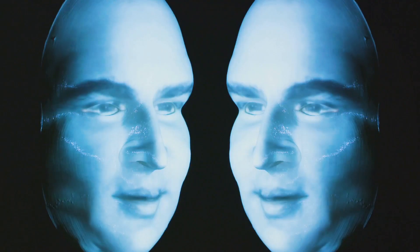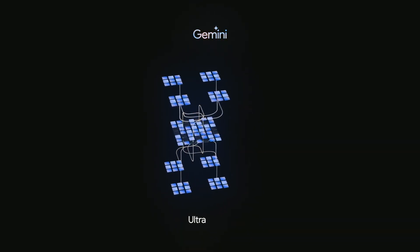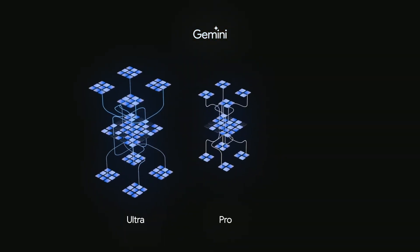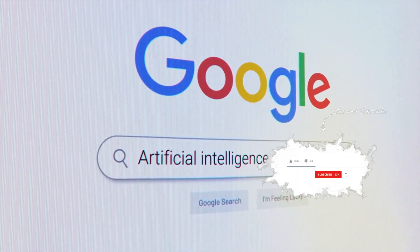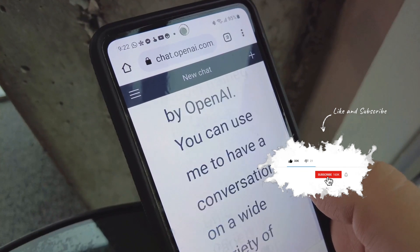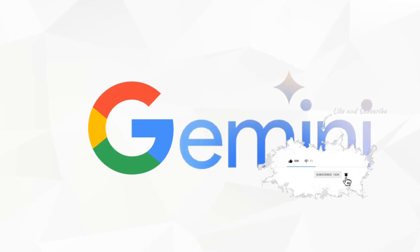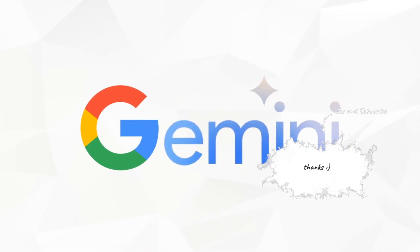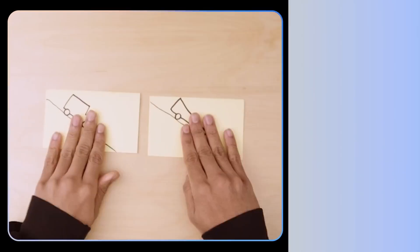Google Gemini isn't just one entity, but a trio of models, each with its unique capabilities. We have the Gemini Ultra, the Gemini Pro, and the Gemini Nano. Each model is designed for a specific purpose, from assisting with complex tasks like physics homework to generating captivating artwork. Google plans to integrate Gemini into various products and services, enhancing their functionality and user experience. Imagine having the power of Gemini in your messaging apps, offering features like Smart Reply or Magic Compose. It's not magic, it's Gemini.